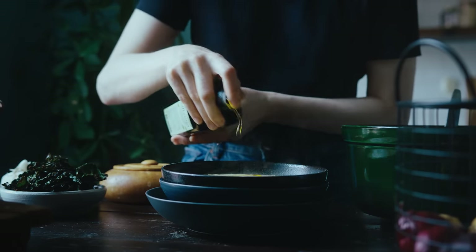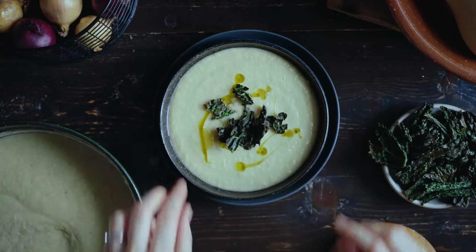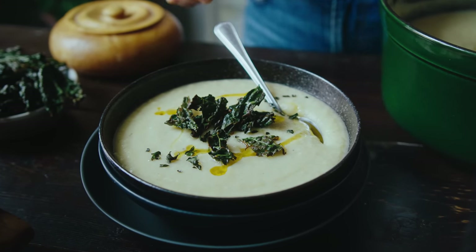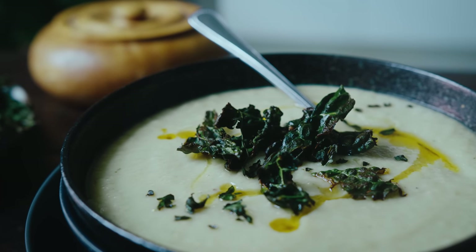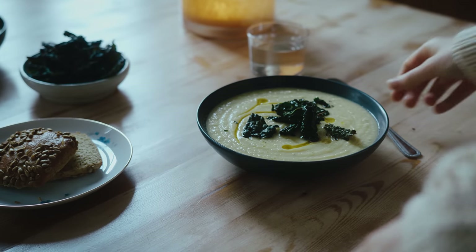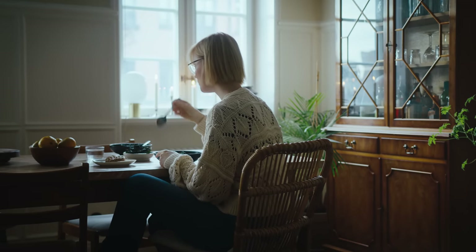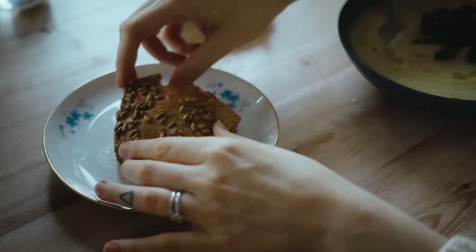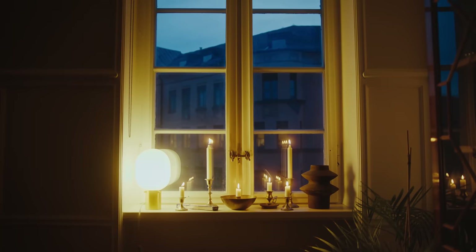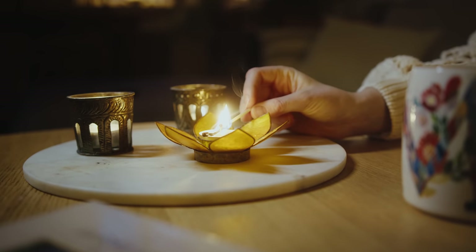To dress each bowl, I drizzle with a little extra virgin olive oil and then top it with some kale chips — but you need to eat them fast so they don't go soggy. I made extra so I could have them on the side as well. I pretty much always eat soups with bread on the side to make it more filling, especially with smooth blended soups. Here I've got some oat-based gluten-free bread that you can find in the freezer section of pretty much any large supermarket in Sweden.